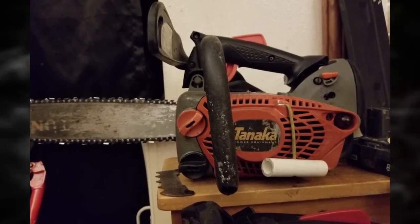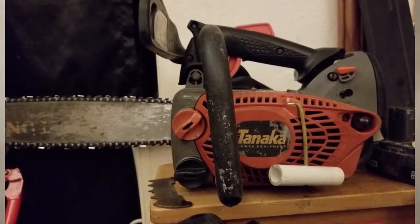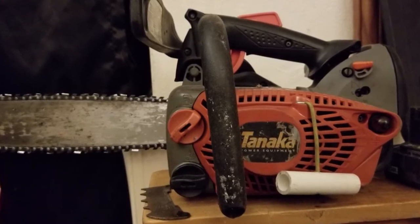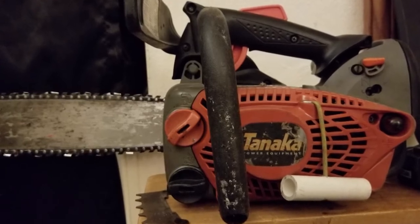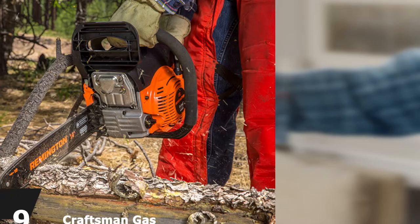There is also a front guard plate that you can use for emergency braking. Along with the chainsaw you get two spark plugs, a fuel mixing bottle, tool kit, carrying bag, and user manual. There is no warranty mentioned for this specific chainsaw, but Homdocs's gasoline chainsaws generally come with a two-year warranty.